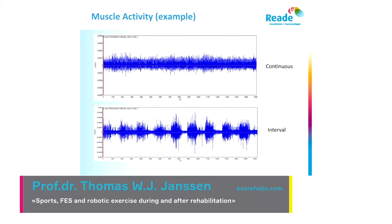Not only heart rate and oxygen uptake — you can also look at muscle activity, which I think is very important. This is unfiltered raw muscle activity data. You can see the muscle activity of one muscle during continuous exercise is pretty low, whereas compared to the interval training you see nicely the increases in muscle activity — more muscles are active and they're active at a higher intensity during interval training.